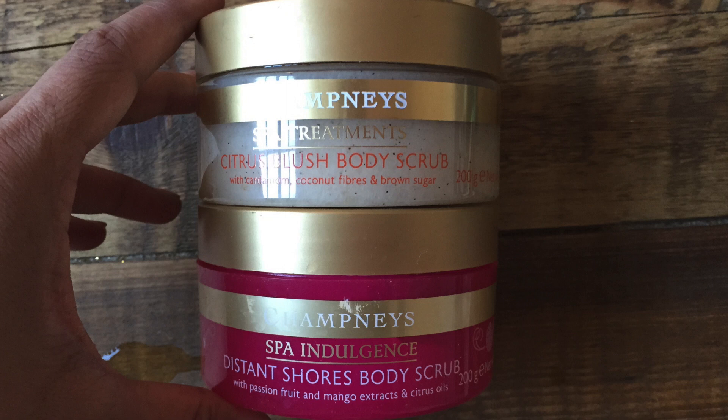Another brand I purchased in Boots is Champneys. They have their Distant Shores Body Scrub and Citrus Blush Body Scrub. These are not my absolute favourites, but they're less abrasive — more of a gel consistency with small beads, so you get a little bit of that scrubbing feeling but not too intensely. They're great to use with exfoliating gloves because they're more like a shower gel, so you're still clearing away dead cells and getting your circulation moving, just without the aggressive scrubbing. A great alternative if you prefer something in between a shower gel and a scrub.